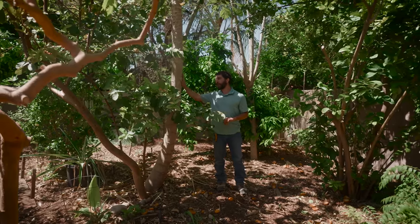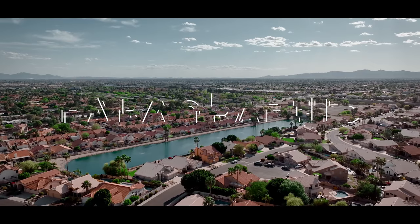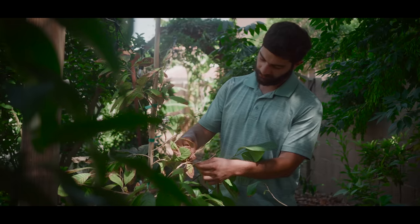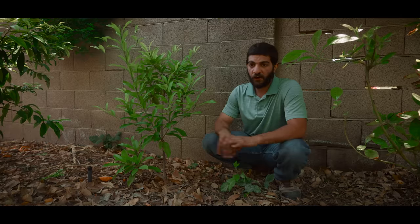The cool part about papaya that most people don't know is they're hollow. Because if you have a living soil, it works for you and not against you. In about 10 to 15 years, this place will be self-sustaining.